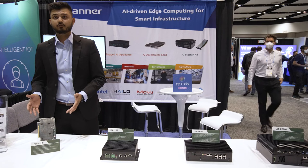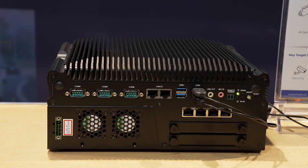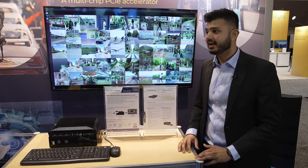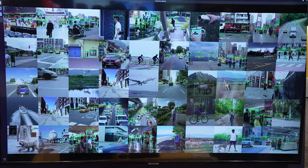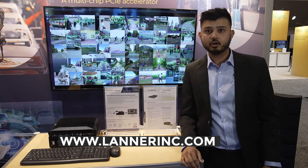Let's have a look at the demo video of the Falcon H8 in action. In this video, the Falcon card is pre-installed in the LEC 2290 AI server and is running a deep learning object detection application built on TAPAS. It is processing 50 video streams simultaneously using the state-of-the-art YOLO V5M model pre-trained on the COCO dataset, at 15 FPS per stream. For more information, please visit lanerinc.com. Thank you.